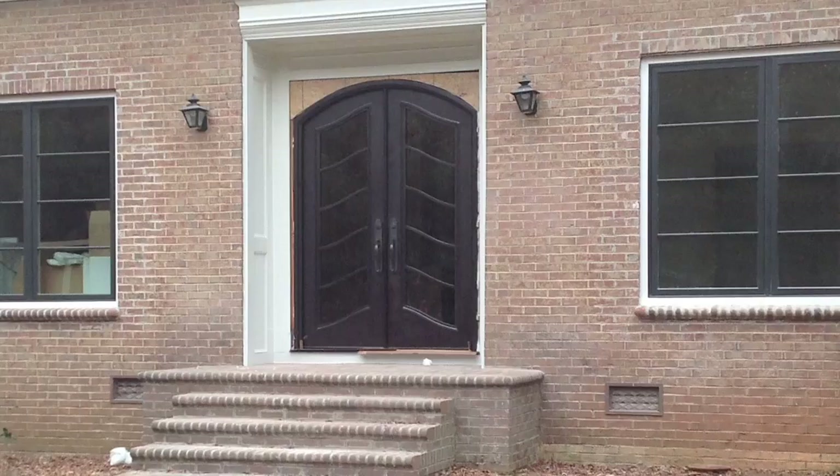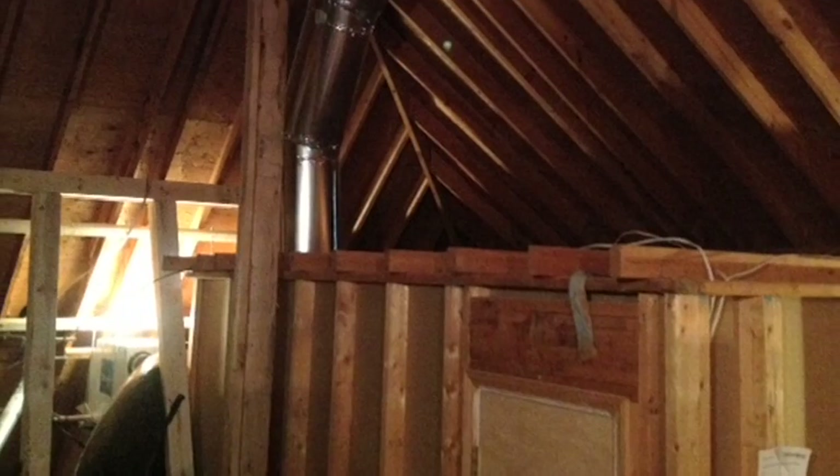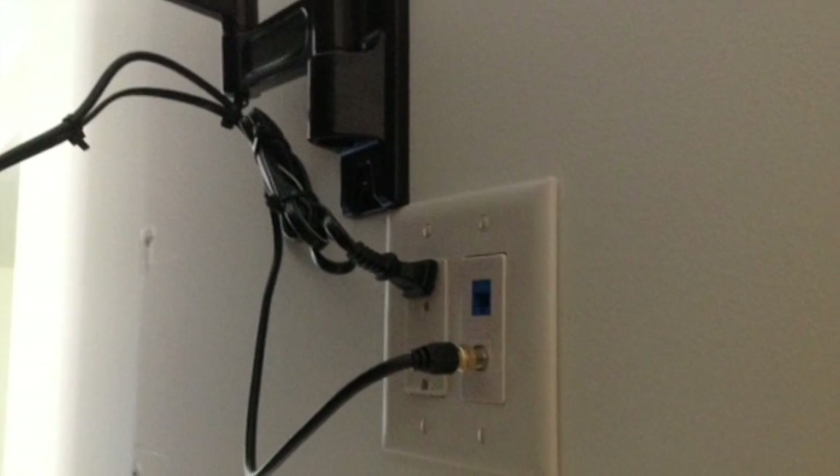We've installed new doors and windows, and behind the walls is all new plumbing, electrical, insulation, and low-voltage wiring for cable, internet, and sound systems, and much, much more.